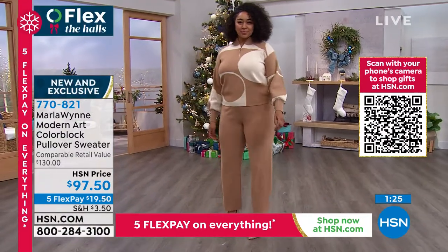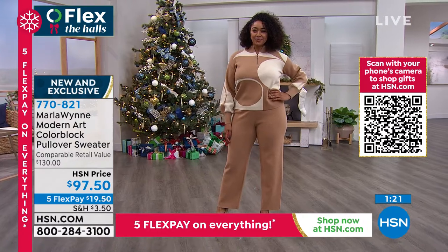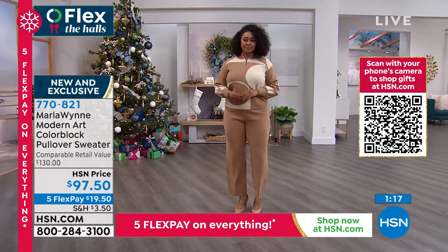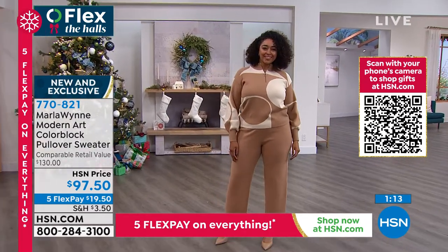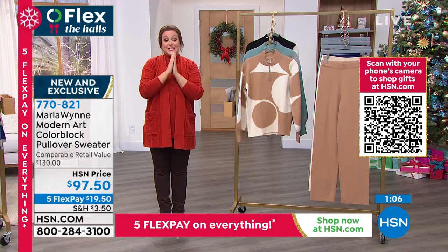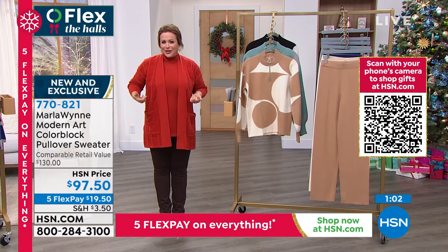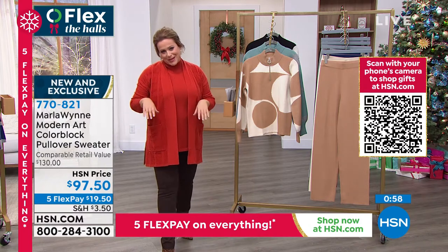The knit pant is coming up next — a sweater knit pant. That's $14 on flex pay and this top is $19 on flex pay, so you're looking at just over $30 to get the head-to-toe look. This is your travel outfit and your stay-at-home all-day outfit — that wearable, that smart, that chic. Color blocking done in a very unique and refreshing way.